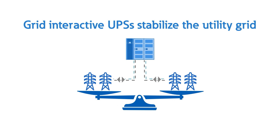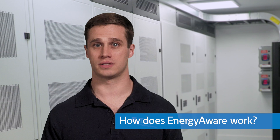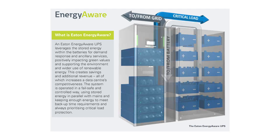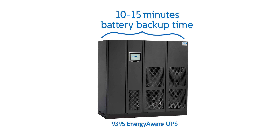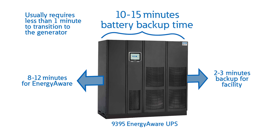Eaton offers a control layer for the 9395P UPS called Energy Aware. Energy Aware gives a facility operator flexibility to put stored energy to work. It can be used to smooth out facility loads, which generates on-bill savings, or it can be enrolled in energy market programs, which generates extra revenue. When optimized, it stacks both of those functions to maximize financial return for the facility. The UPS reserves a portion of the stored energy for outages and makes the rest available to Energy Aware. For example, facilities typically have 10 to 15 minutes of battery backup time, but usually need less than a minute to transition to the backup generator. In this scenario, the UPS could reserve two to three minutes for backup power and give Energy Aware access to the other 8 to 12 minutes.